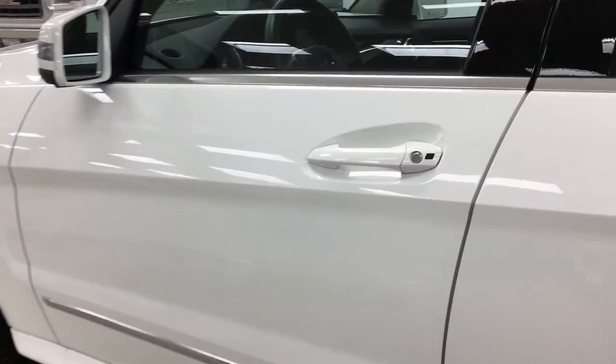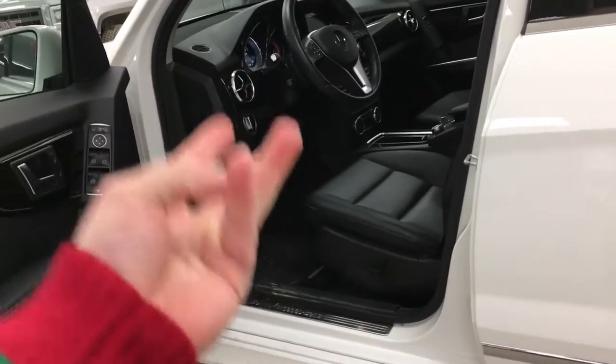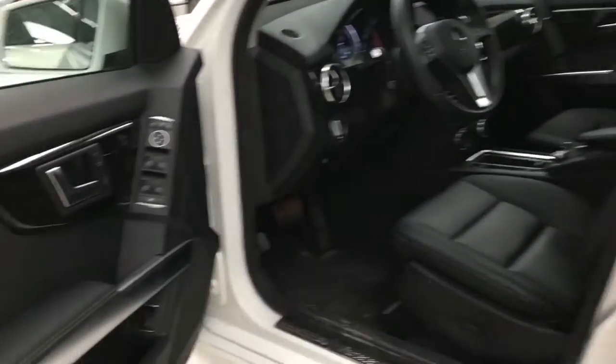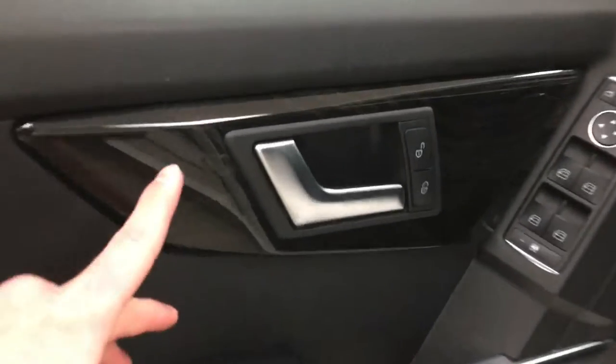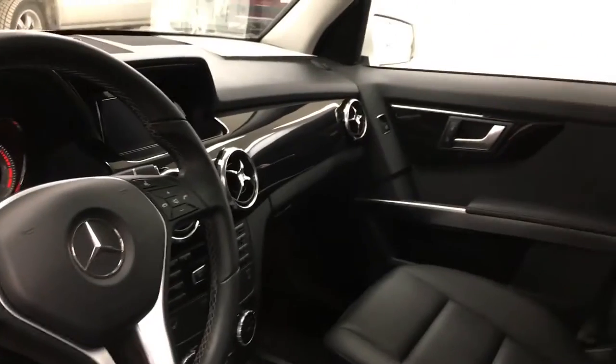As we move towards the inside of this gorgeous 2014 Mercedes-Benz GLK 250, it features everything from power mirrors, power locks, and power seats, as well as our fabulous dark ash wood trim as it flows all the way throughout the vehicle.